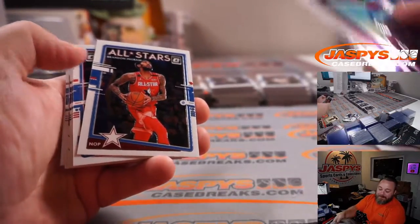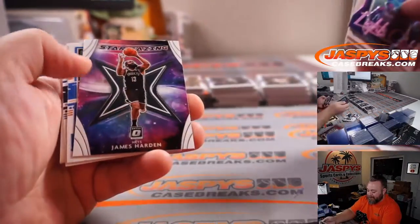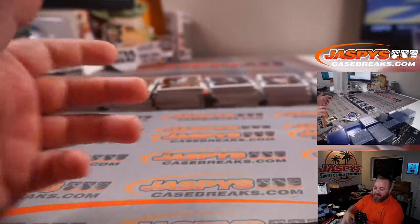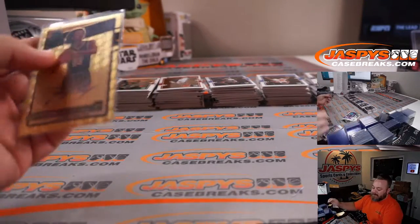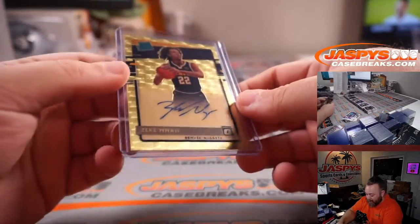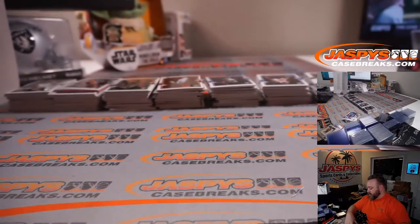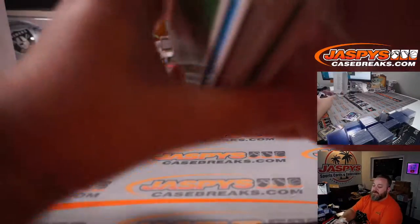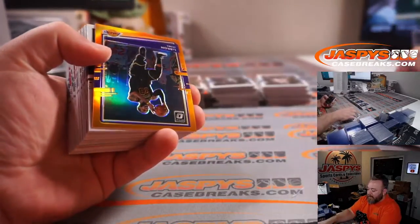Cole Anthony for the Magic — Eric Ainge. And Xavier Tillman holo for the Grizzlies — Mark Haraki. Beautiful card, on-card gold. Wow. There's my first one-of-one — first half case break and already got a one-of-one! LeBron orange as well for the Lakers — Matthew Silverstein, out of 199.